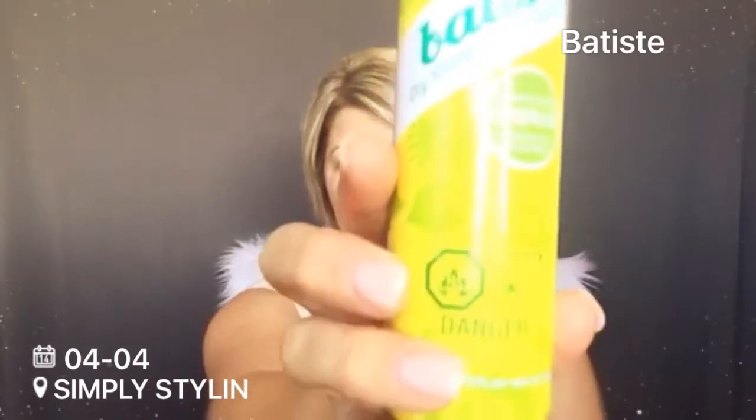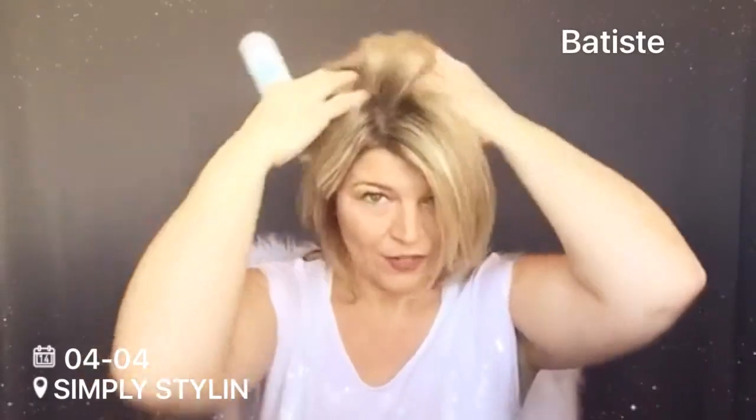These were absolutely amazing in price point as well, which was super awesome. Another product I use on a regular basis — I don't wash my hair every day, my hairdresser told me to take breaks — so I've been absolutely in love with dry shampoo. I've been using the Batiste dry shampoo and it's amazing. It has a tropical smell, you just put it in your hair, move it around, and it freshens your hair right up.